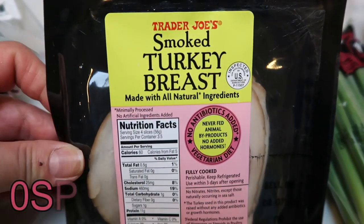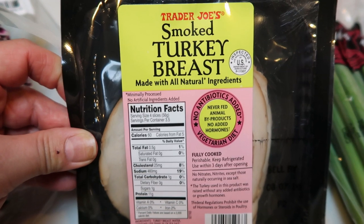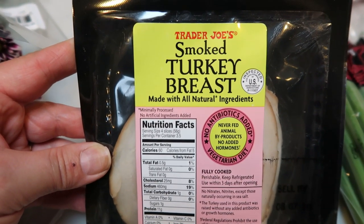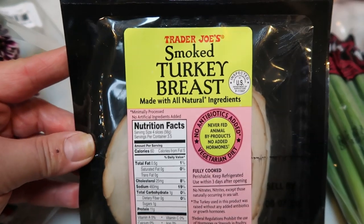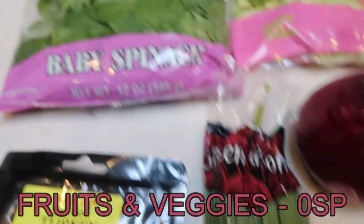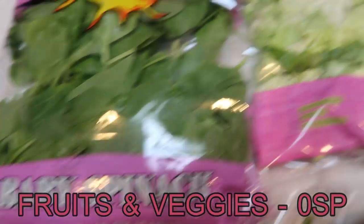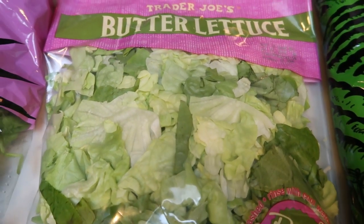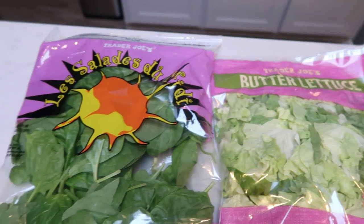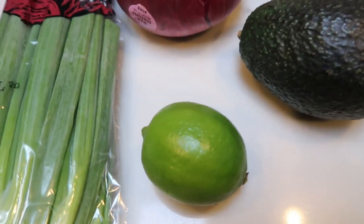I also grabbed the Trader Joe's smoked turkey breast — zero Smart Points, all natural, no antibiotics, nothing added. It was a pretty good deal, about $2.99. I've really been craving a turkey and cheese wrap on an Olay wrap, so I grabbed this to make that for lunch today. I also got green onions for upcoming recipes, a big pack of baby spinach, butter lettuce already cut and ready to go, and some romaine so I can mix the three lettuces together for my salads.